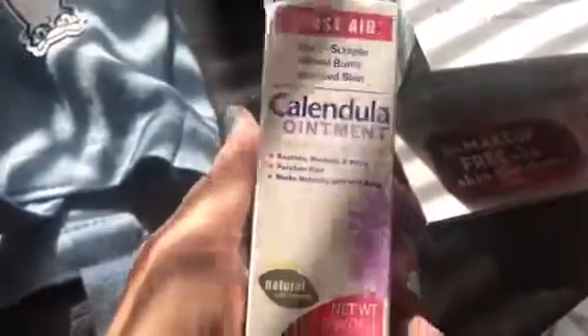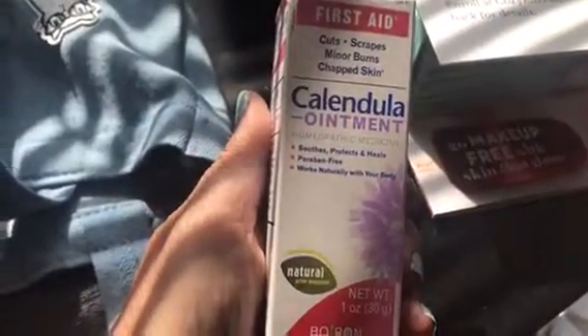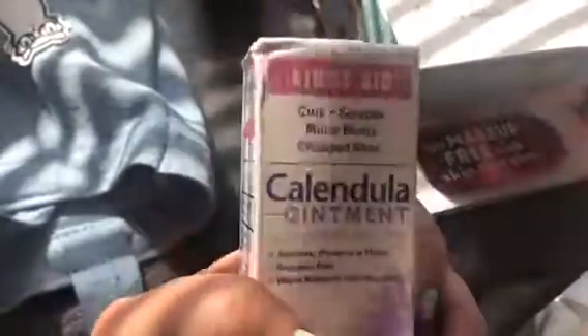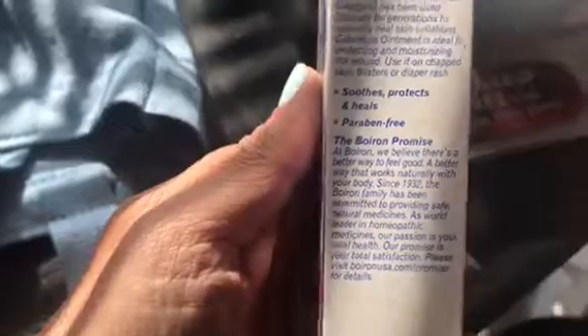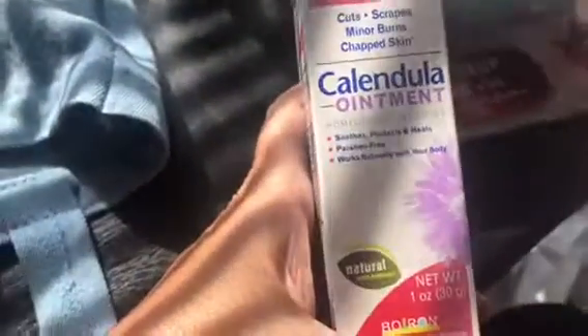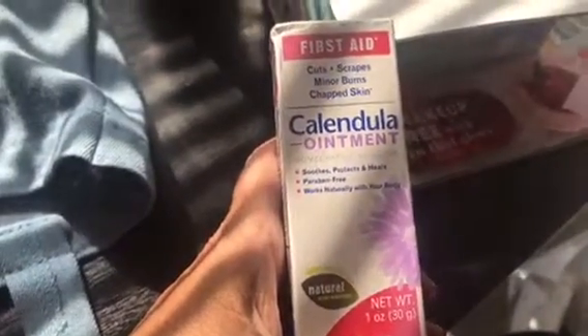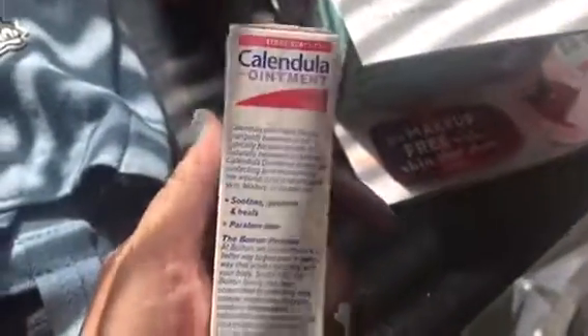This here is Calendula Ointment, and this is good for healing. It's paraben-free, works naturally with your body — good for cuts, scrapes, minor burns, and chapped skin. It's like a better-for-you first-aid ointment. This is from Boiron, and I've done some giveaways and reviews with Boiron before. I'm going to see if I can make a contact with them and do another little giveaway — a couple years ago I gave away a couple of really nice totes filled with their products.